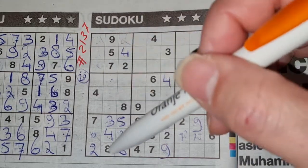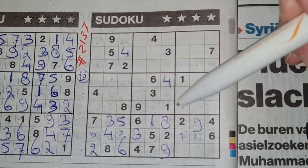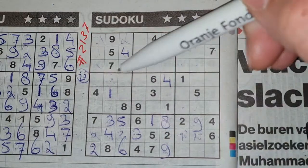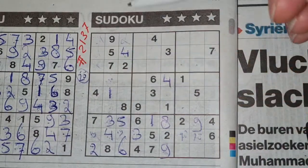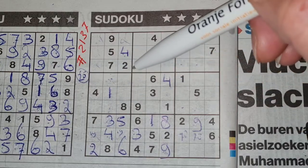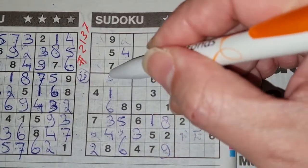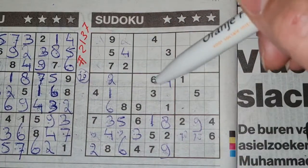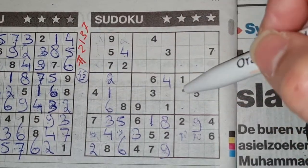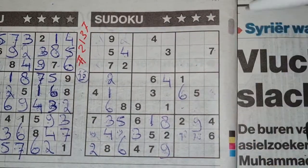Three missing numbers in this column. One of the missing numbers is one. We see here one, no one there, and here one — no one there. The only place for the one should be there. Two boxes left in the second column for two and six. We see here six, no six there — six should be here, and the two goes there. Six in this row, six in that row — so in the middle row, the only two places for the six should be here or there. We see there six, no six there — six should be here.